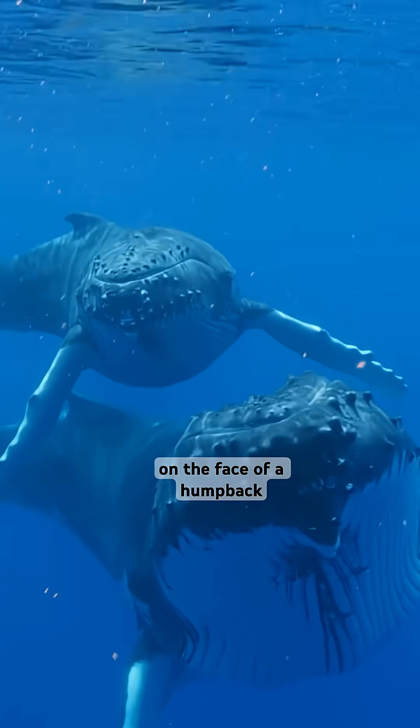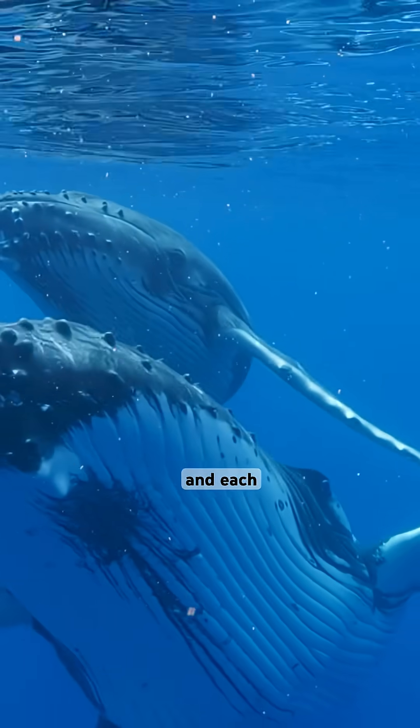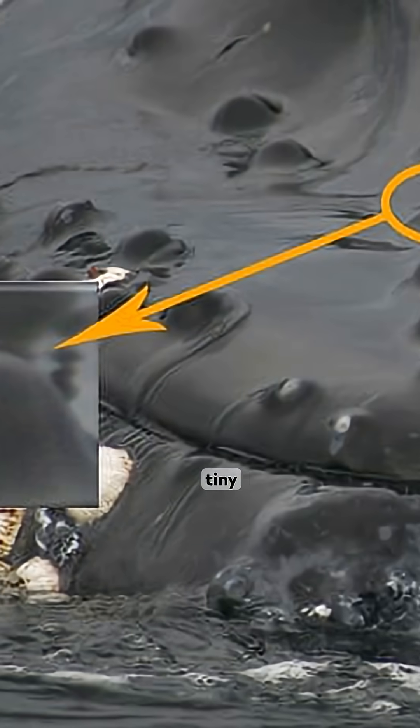Yes, whales and dolphins have hair. The bumps on the face of a humpback whale are tubercles and each has one or two tiny hair follicles.